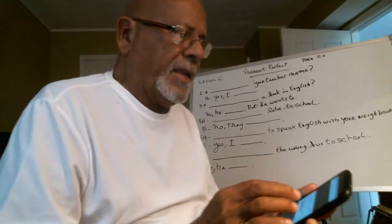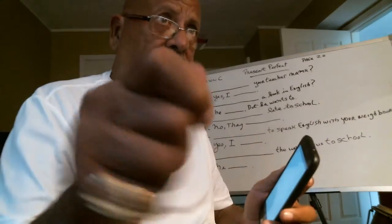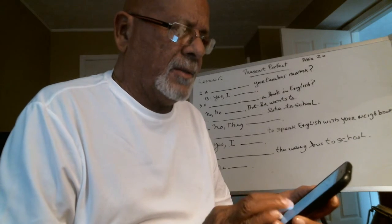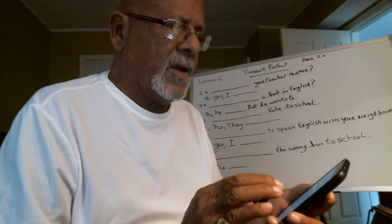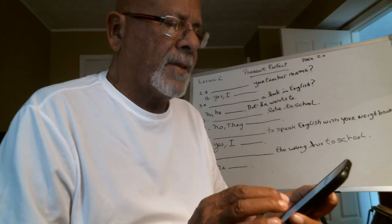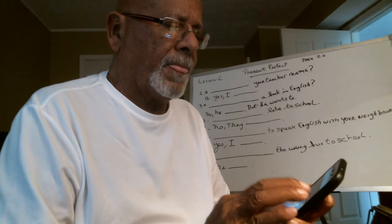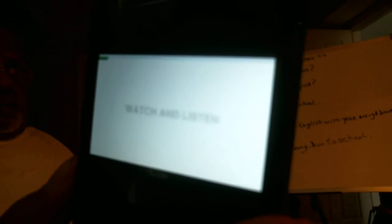Okay, I'm going to play it again. Sorry — it was probably blurry at the beginning. I have to position the telephone to get it correct. Bear with me. Sorry about that if it was blurry. So we'll play it again. Unit 2, Lesson C. Present Perfect. Questions with ever. Short answers. Watch and listen.